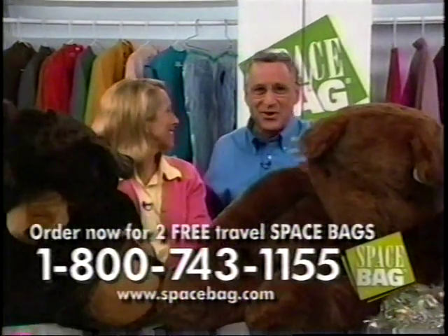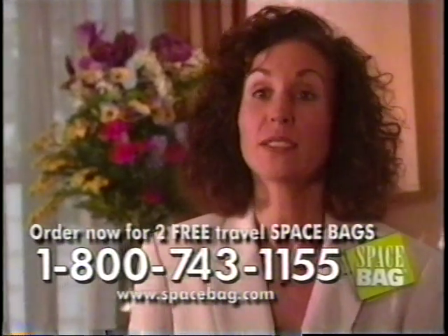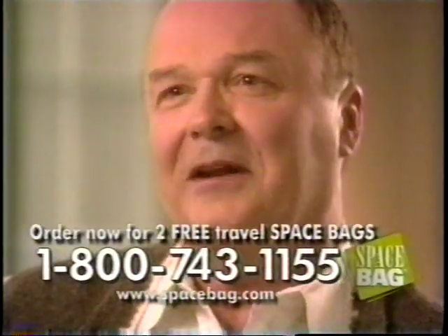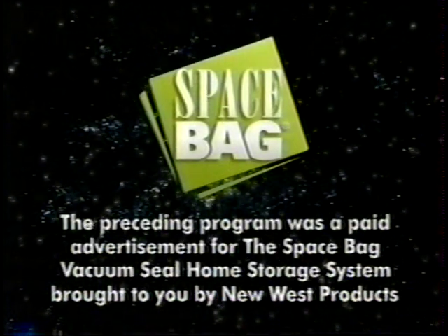On behalf of Adrienne Cleesby, this is Joe Farrago — thanks for watching, bye bye everyone! Before I purchased Space Bags, I would open the closet and things would fall out on me. I have more clothes than closet — but now that's not a problem. If you have a storage problem, especially for linens and clothing, use the Space Bag — it's wonderful. The best thing is that you can store so many different things in very limited space, and you can see exactly what's in it. Of all the products I've seen on TV, this is the one I would choose above any other. The preceding program was a paid advertisement for the Space Bag vacuum seal home storage system, brought to you by New West Products.